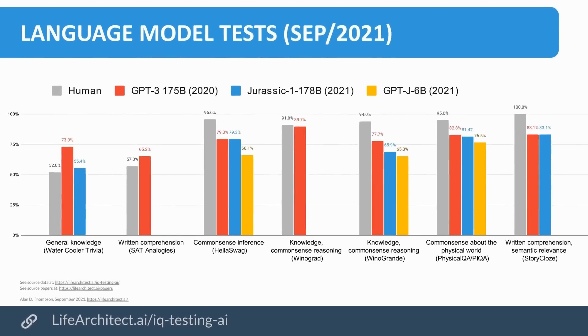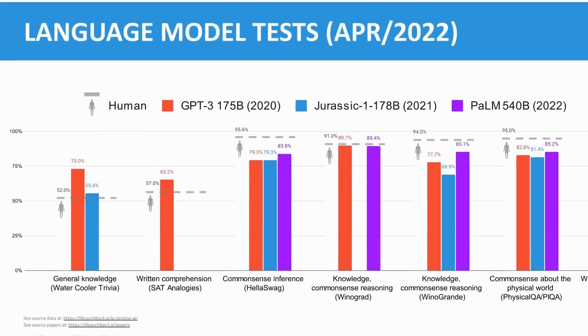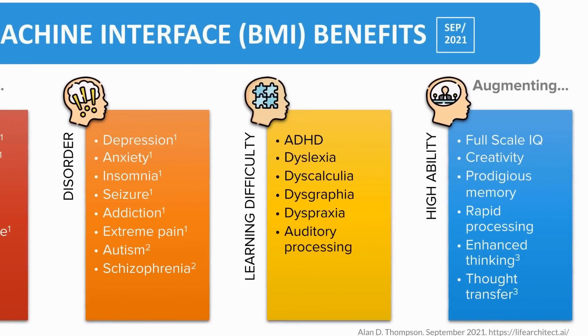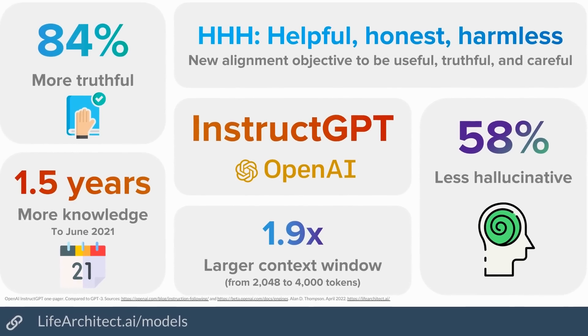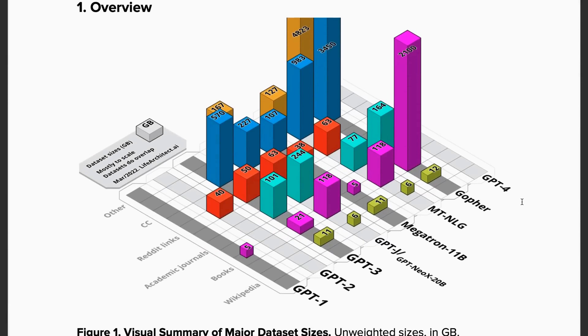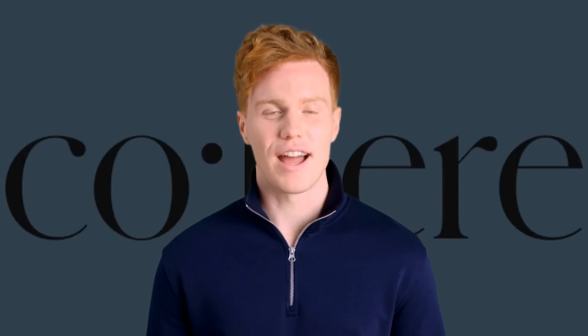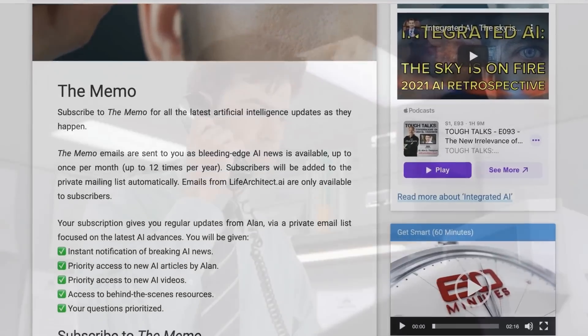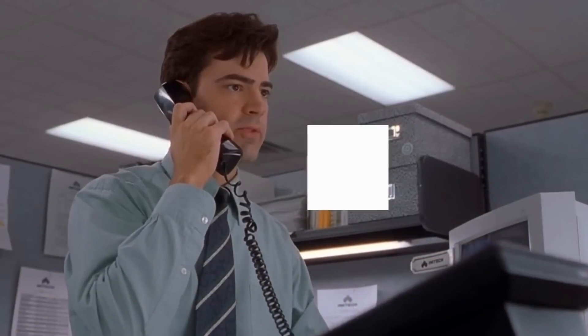Love artificial intelligence? Excited by the explosive progress of integrated AI? Join my private mailing list, The Memo — get priority access to my articles, videos, and behind-the-scenes tips as soon as they're released, with a monthly or annual subscription. Lifearchitect.ai/memo.